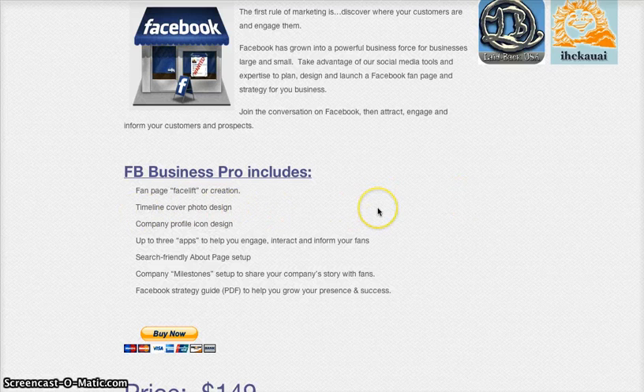We provide timeline cover photo design — we can custom create that or work from something you provide — as well as a company profile icon design. We can also add up to three apps, which are different ways within the Facebook environment to attract and gain information, or show more information about your business to people visiting your page.